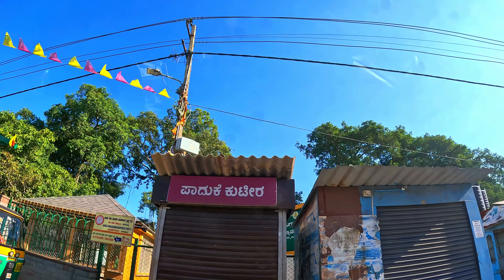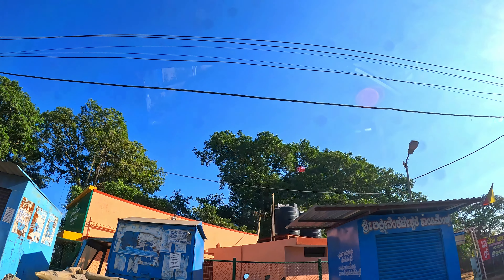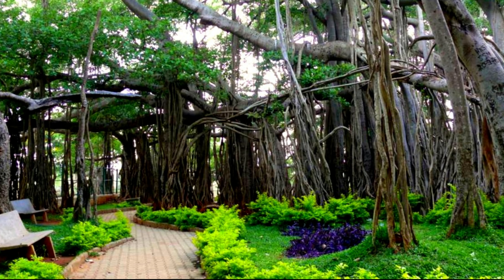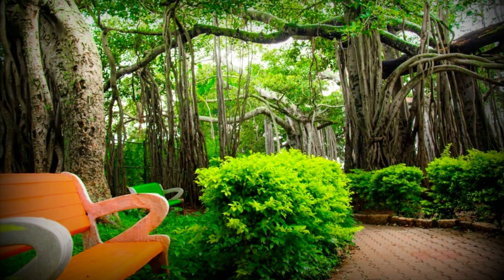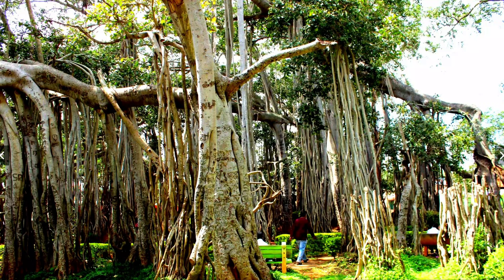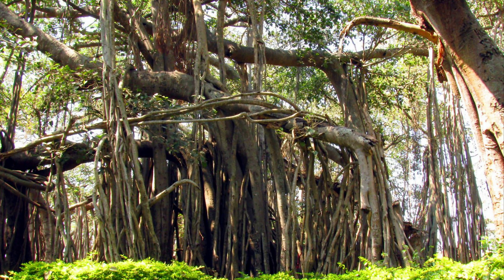There is a small temple dedicated to Lord Muneshwara. It is believed that the big banyan tree symbolizes the holy trinity of Hindu gods — the root, the stem, and the branches represent Brahma, Vishnu, and Shiva, respectively. The big banyan tree is also a well-liked outing spot and a preferred location for several film shootings.